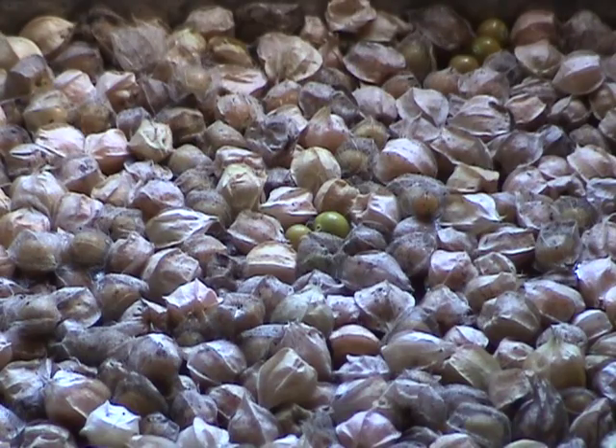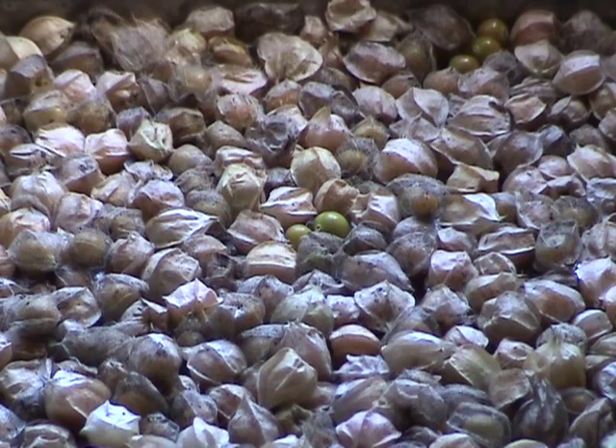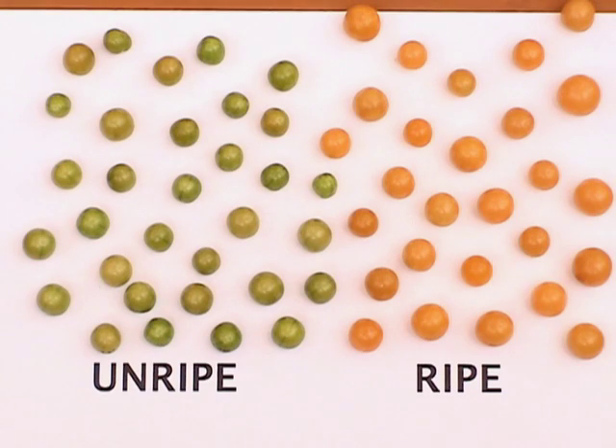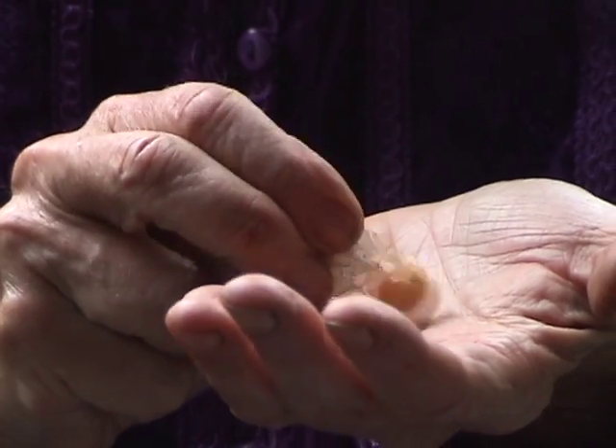If the berry inside is green, don't eat it. But if it's yellow, it's okay. Since berries can be toxic if not completely ripe, here's a comparison of unripe green fruits with ripe yellow ones. The husks aren't edible and need to be removed, which is fairly easy — just pop the berries out.